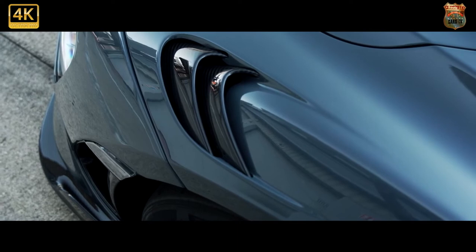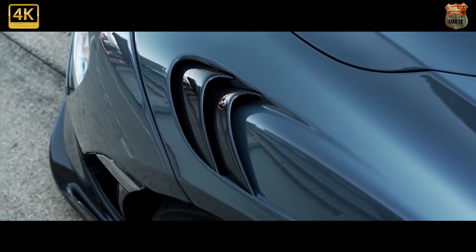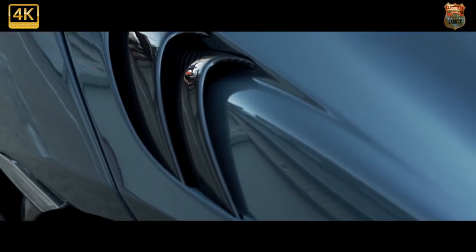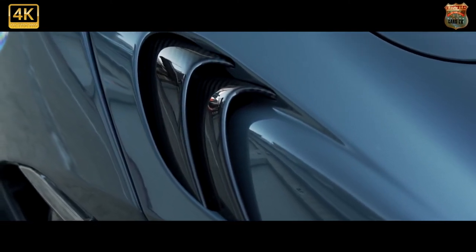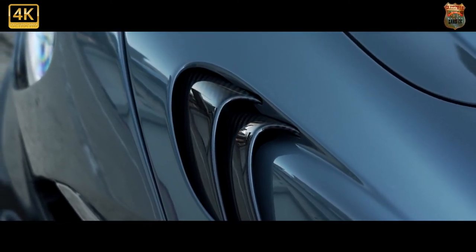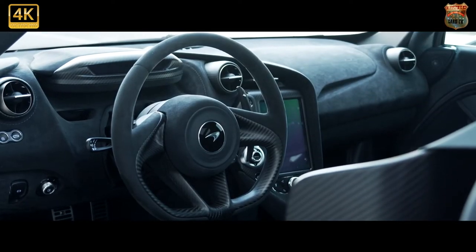On the standard Trofeo R tires, it'll hit 62 mph in 2.8 seconds, 124 mph in 7.0 seconds, and do the standing quarter mile in 9.9 seconds to 186 mph. Its time of 18.0 seconds puts it 3.4 seconds ahead of the 720S.